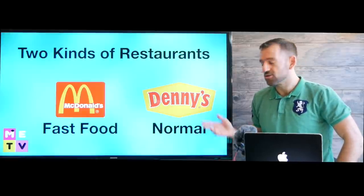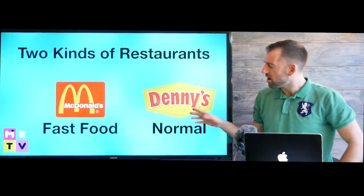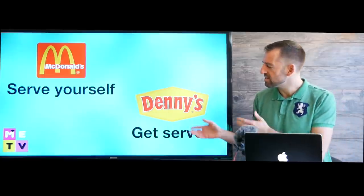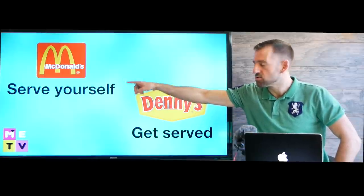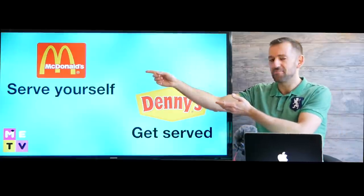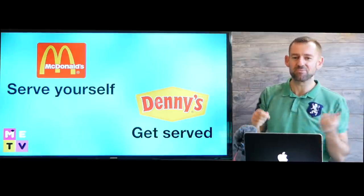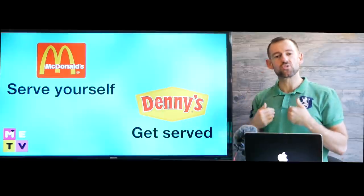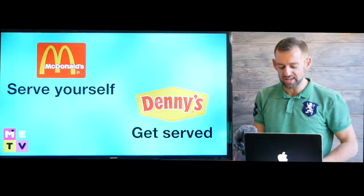Now there are two kinds of restaurants you could go to. You could go to a fast food restaurant or you could go to a normal restaurant like Denny's. The biggest difference between these two kinds of restaurants is that at fast food restaurants, you serve yourself. If you need some more ketchup, like if you're at McDonald's, you go and pump your own ketchup, then go back to your table and keep eating your french fries. But at a restaurant like Denny's, you get served — a server will come to your table and ask you what you need.